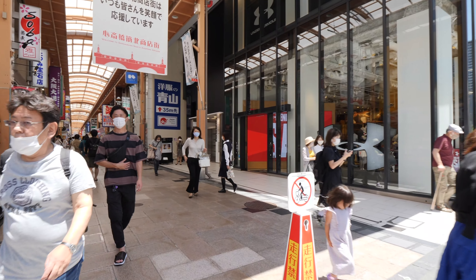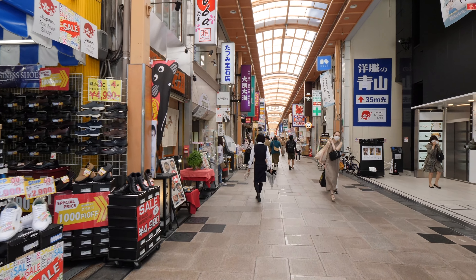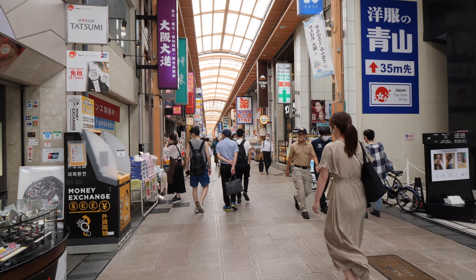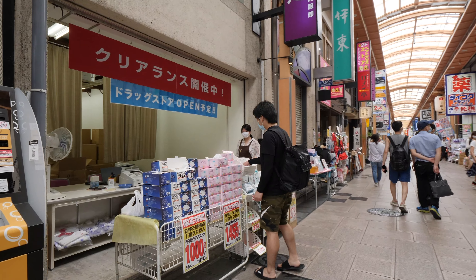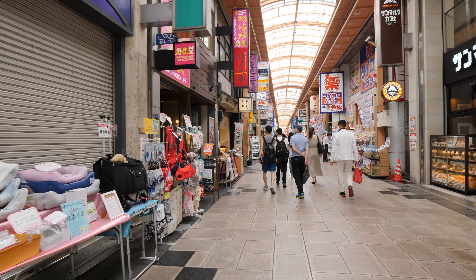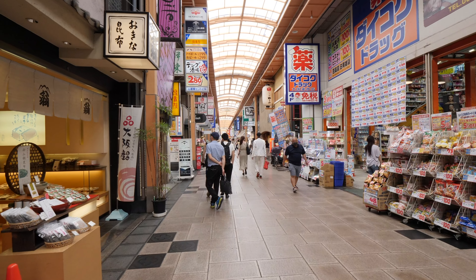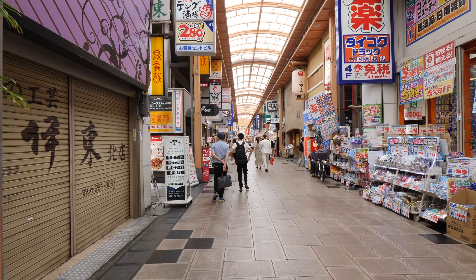So we're entering the northern section of Shinsaibashi. Just to give you a quick overview of the geography of Osaka: Osaka city, Osaka-shi, sits inside Osaka prefecture, Osaka-fu. And within Osaka city, the center of Osaka city, you have two main hub areas. In the south you have Namba, and in the north you have Umeda.